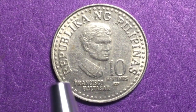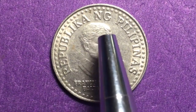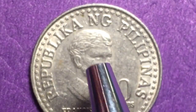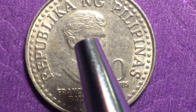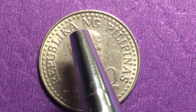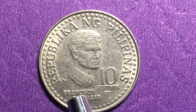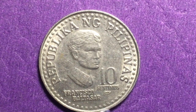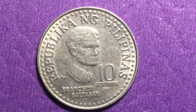He is facing kind of to our right and we see a laurel wreath around his head. On the older coin you can see the leaves very clearly; on the newer coin the leaves are a little harder to see. At the top it says 'Republika ng Pilipinas' and 'Francisco Baltazar' with '10 Centimos' — note that centimos is plural. This coin was made from 1979 to 1982.